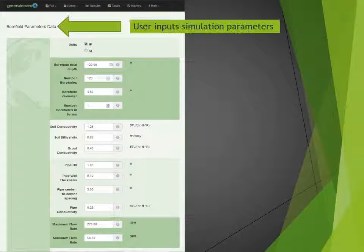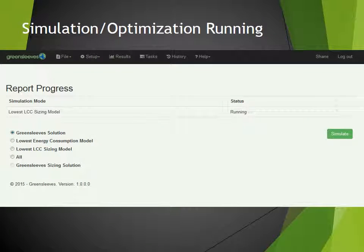Various screens allow either general or very specific modeling of a desired solution. When their inputs are complete, the user runs the simulation.